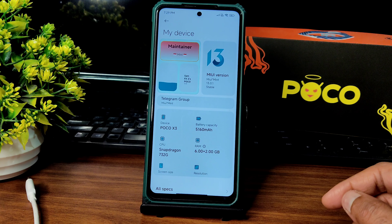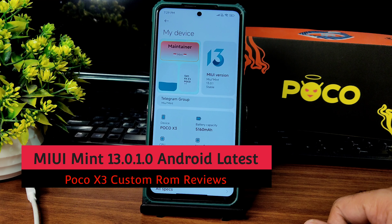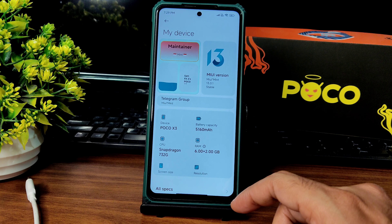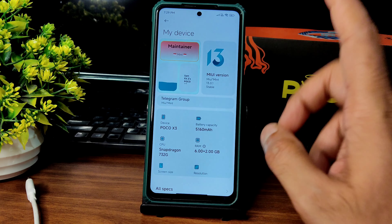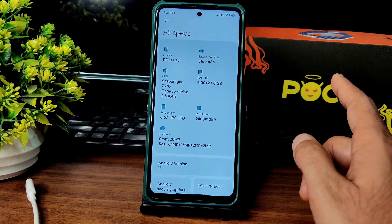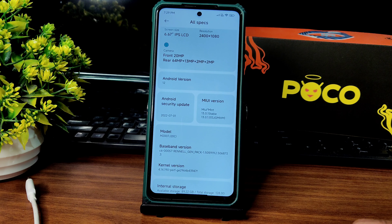Hey, hi, hello! Welcome back to my new video. This is Sampath, you are watching Sampath Samfx YouTube channel. This is POCO X3 custom ROM review. Finally the wait is over — the MIUI Mint version 13.0.1 stable version is available for POCO X3, and it's also usable for X3 NFC. The version is 13.0.1, Android version is 12, security patch is July 1, and the kernel used is 4.14.190 SuryaPuff kernel.